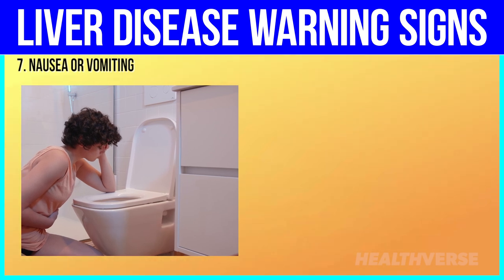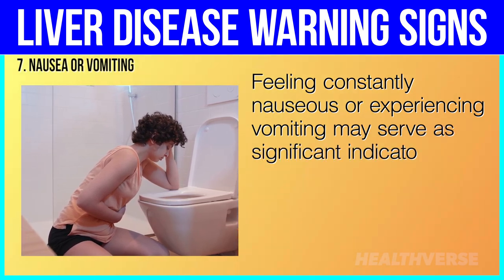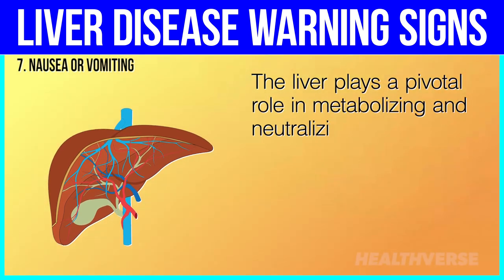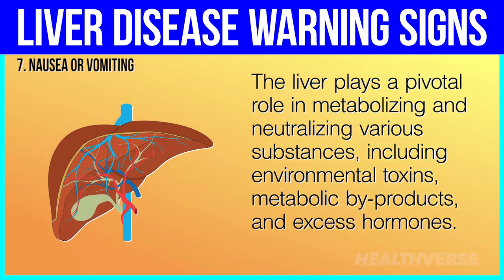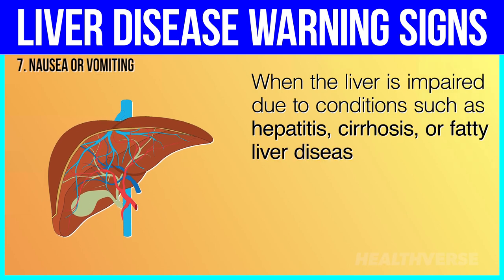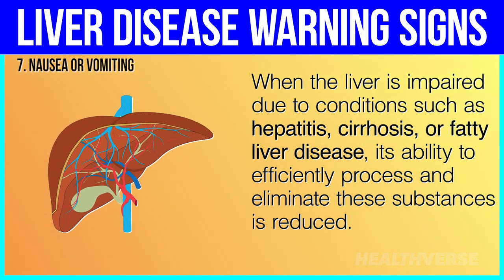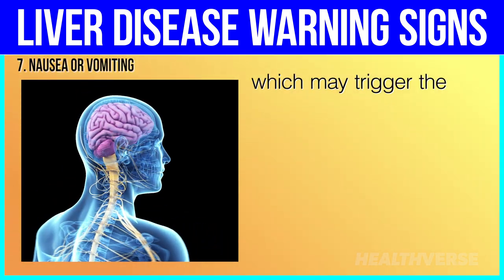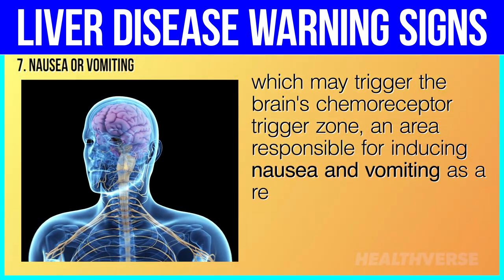7. Nausea or vomiting. Feeling constantly nauseous or experiencing vomiting may serve as significant indicators of liver distress. The liver plays a pivotal role in metabolizing and neutralizing various substances, including environmental toxins, metabolic byproducts, and excess hormones. When the liver is impaired due to conditions such as hepatitis, cirrhosis, or fatty liver disease, its ability to efficiently process and eliminate these substances is reduced. This leads to the accumulation of toxins and waste products in the bloodstream, which may trigger the brain's chemoreceptor trigger zone — an area responsible for inducing nausea and vomiting as a response to toxins.